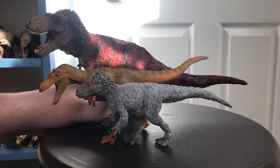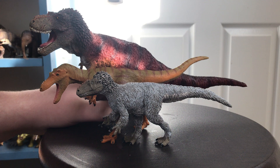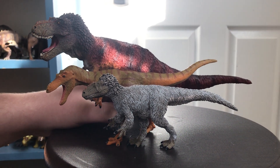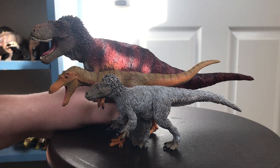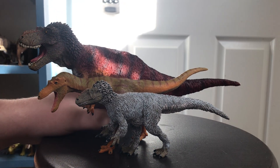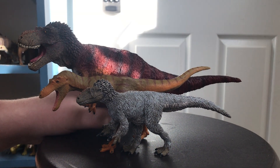An Albertosaurus or a Gorgosaurus, or even a Tarbosaurus or a Zhuchengtyrannus, or even an Alioramus would be nice. But it is nice to get a new species of Tyrannosaurid that isn't T-Rex all the time. So yeah, this has been my review of the new 2020 Chianzaosaurus.